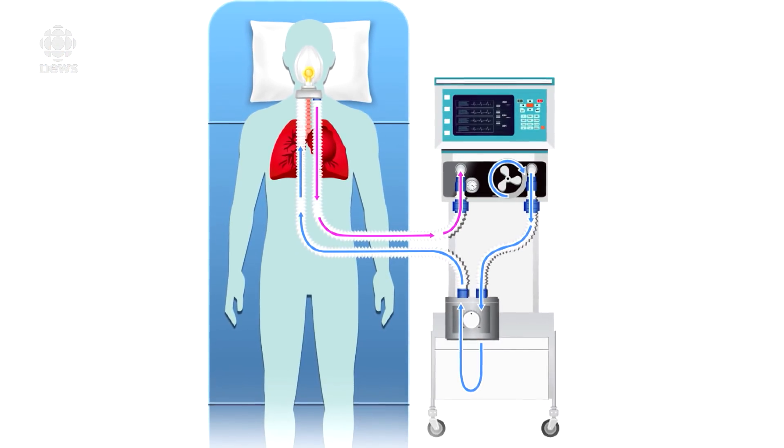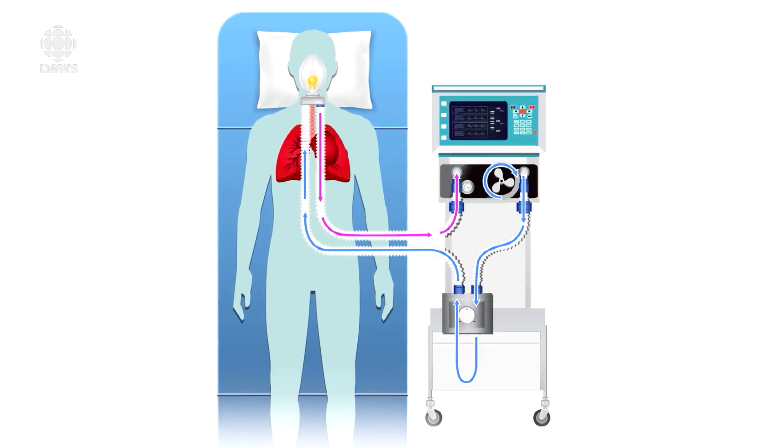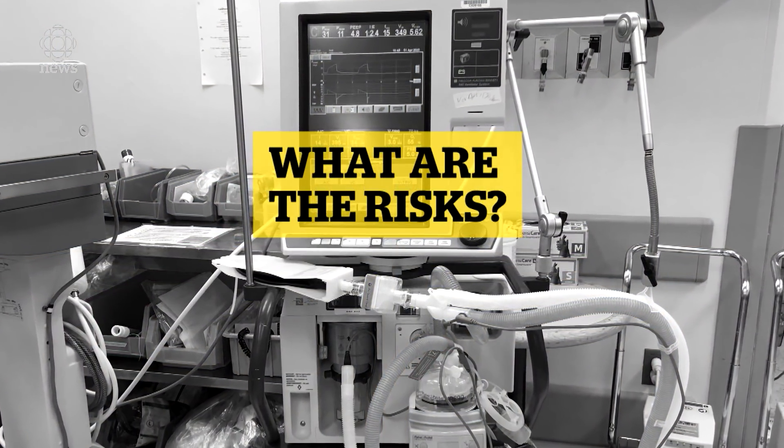Some people in the community stay on ventilators for years or even decades, and they usually get a tracheostomy tube — a hole in the neck with a tube there to make it more comfortable. A typical ICU stay would be about five to ten days.